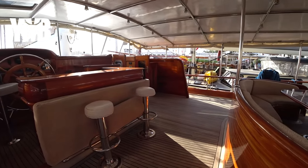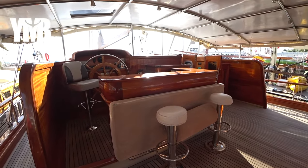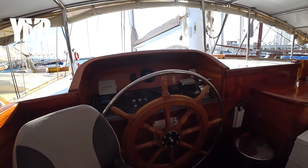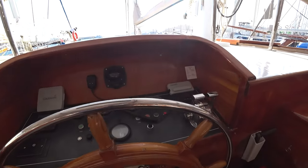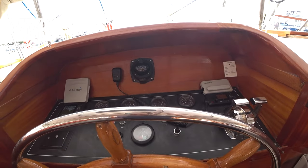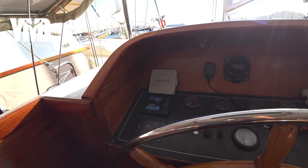On this side there is kind of a bar with bar stools. This is the external helm station — it's pretty simple but has everything the captain needs to navigate this boat: throttles, engine indicators, and a small Garmin screen for navigation.